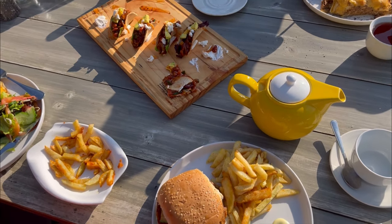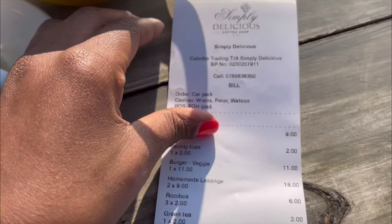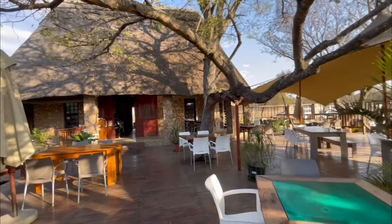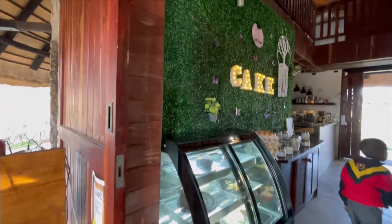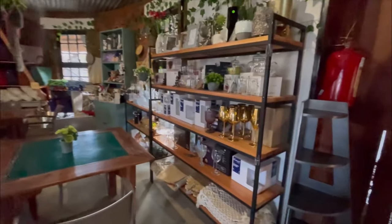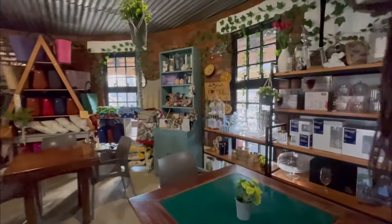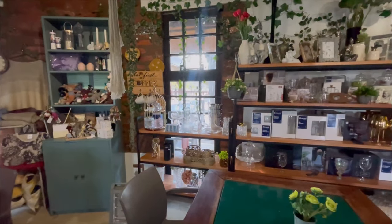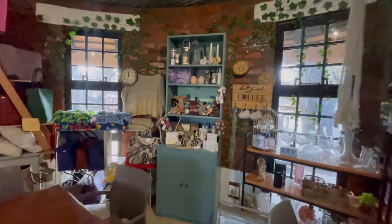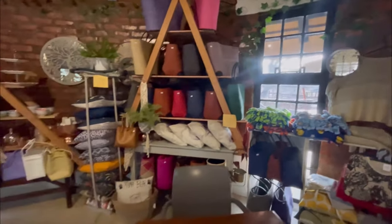Our meal came up to $48 and that was for five adults and one child. I have to say the waiter who served us was brilliant — honestly, his service was just impeccable. We will definitely be coming back; this has been my favourite place to eat so far.